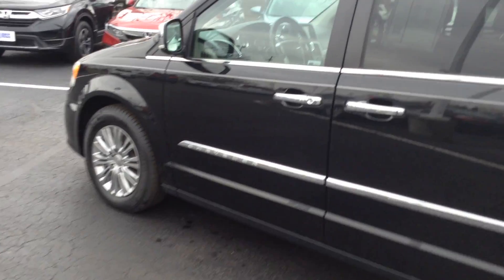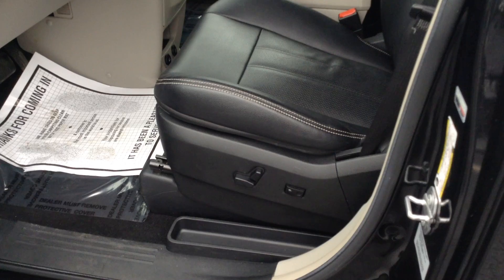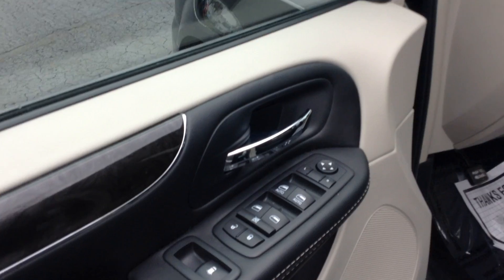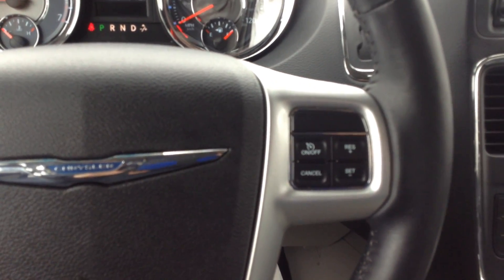Hopping inside so you can look at the interior. As you can see, you've got power seats on the driver's side, plus lumbar support. They are leather seats. Of course, you've got your power windows, power door locks, power mirrors. You've got your hands-free calling buttons, of course cruise controls, and a leather-wrapped steering wheel.